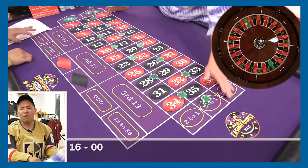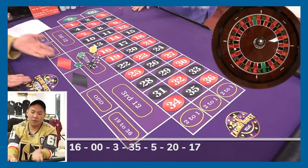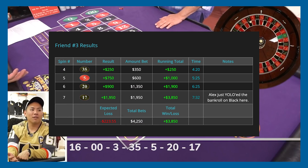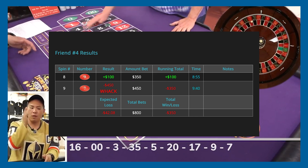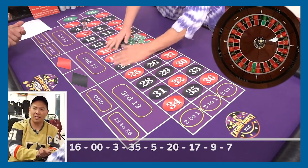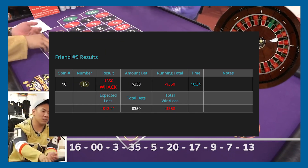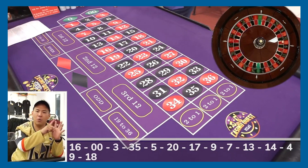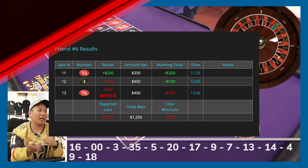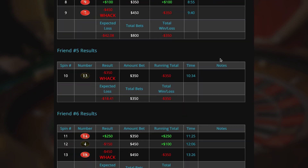For example, in one session they tracked friend number three going from $350 to $41.50 — a notable loss. The JackAce catalog groups each of these friend results separately so you can see whether each friend cashed out a winner or went home broke.